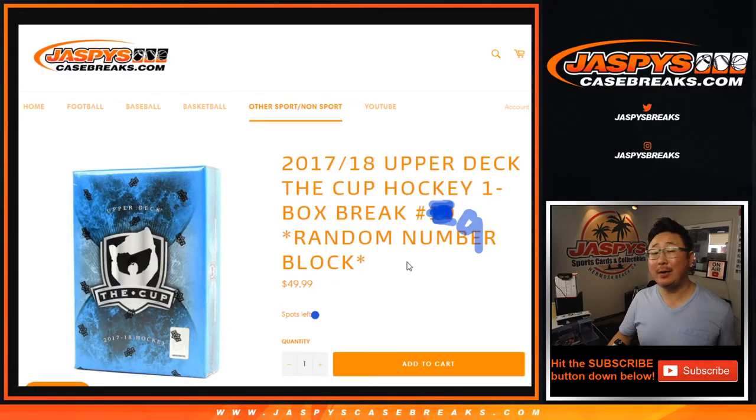Hi everyone, Joe for JaspysCaseBreaks.com. Happy Thursday, coming at you with 2017-18 Upper Deck The Cup Hockey, break number 9. You can kind of tell the next one is already in the store, so check it out at JaspysCaseBreaks.com.